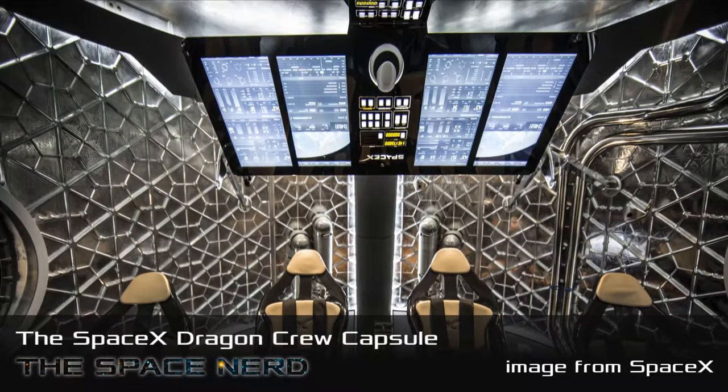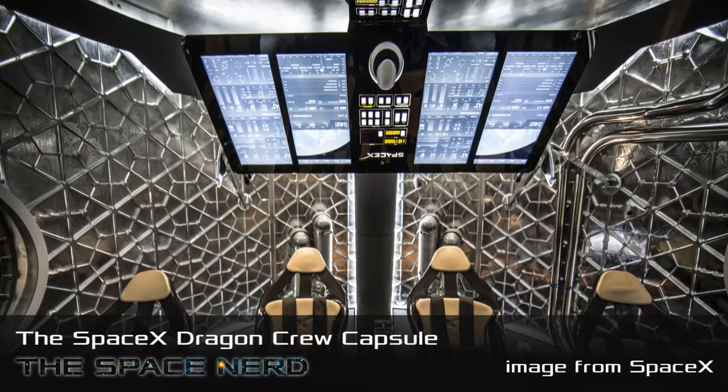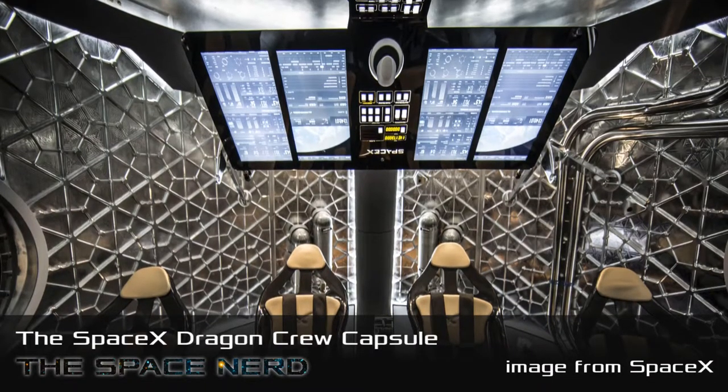A big speculation is what's the interior going to be like. We know it's going to carry seven people. They're taking a different approach from a typical spacecraft. When they first revealed it, they showed this bare pressure vessel with just the isogrid pattern of metal on the sides. Elon gets into this kind of chair in there and pulls down three giant touchscreens that look like they're lifted straight out of a Tesla Model S — which they probably were.